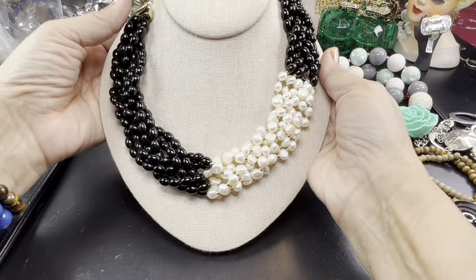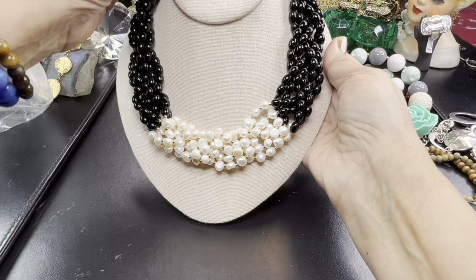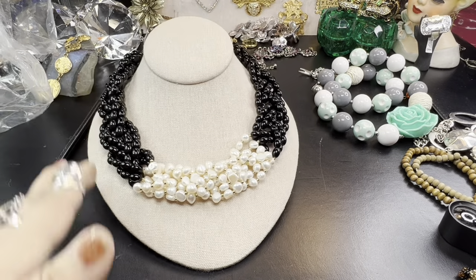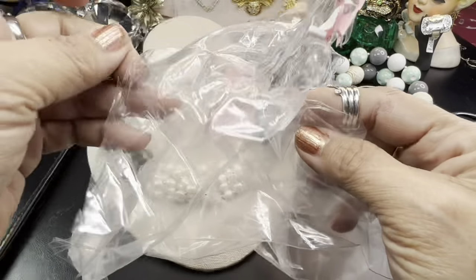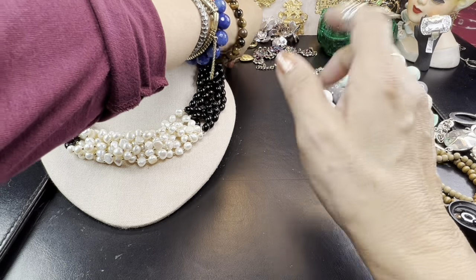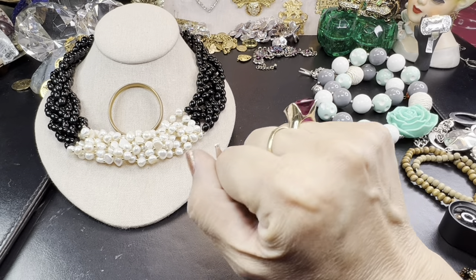That is nice — that under a collar or a white popped collar button-up shirt would be beautiful. Oh my goodness, that was it — that was the $50 jar or bag. $49.99. I hope you enjoyed it — I certainly did. I was really ecstatic about the gold pieces. Again, I made my money back and then some.